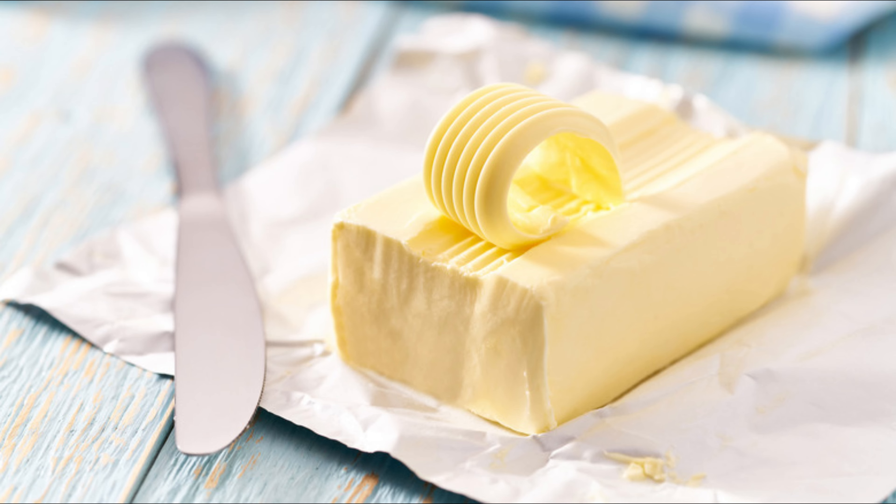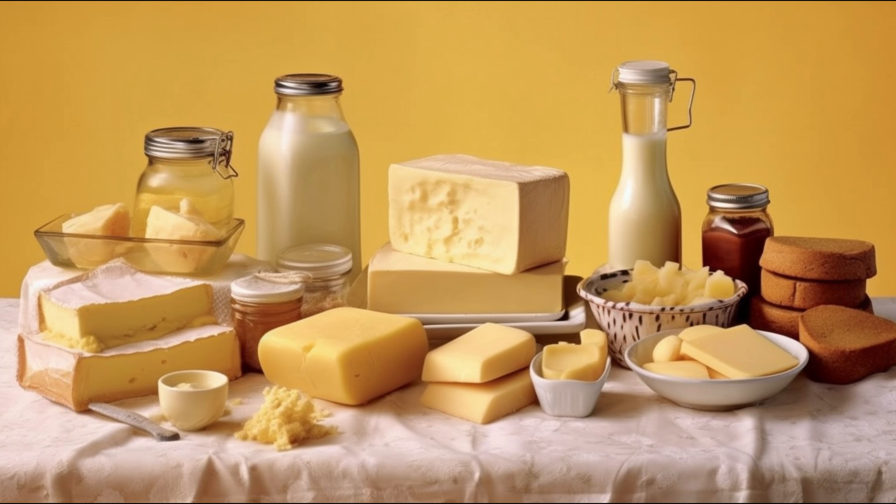There are a few things to watch out for when choosing a butter substitute. Trans fats — these have been largely phased out in recent years, but you still need to be cautious. They can be found in some margarines and other substitutes that use partially hydrogenated oils. These fats are troublemakers, increasing bad cholesterol and lowering the good stuff.